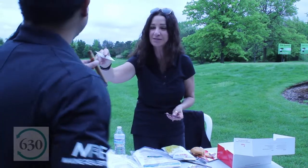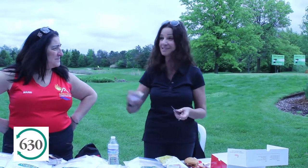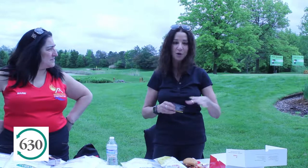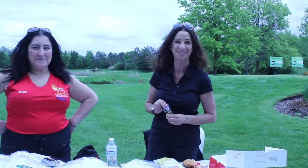I'm Lisa Wenzel with Wenzel Select Properties. I've been in the Chamber since 2007. We just purchased a building in downtown Downers Grove and we have gutted the entire place. We should be in there probably at the end of the year, which we're very excited about. The Chamber helped me get to this place, so thank you, Chamber 630.